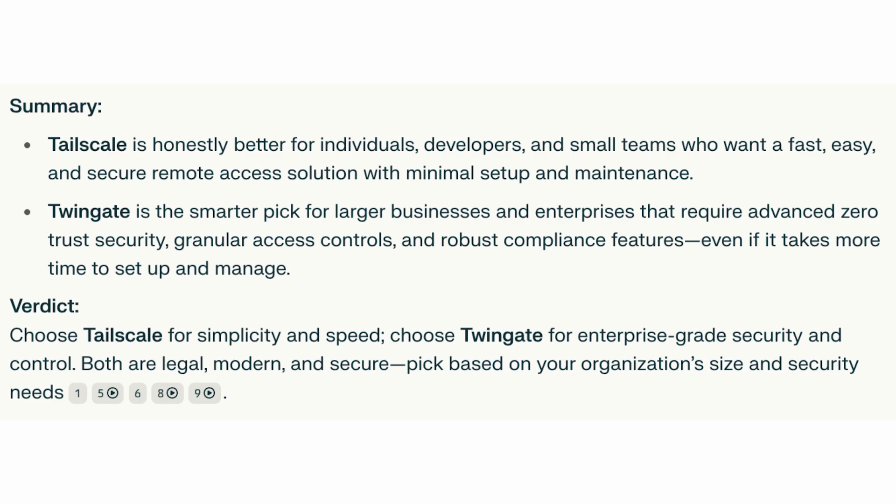The verdict: choose Tailscale for simplicity and speed; choose Twingate for enterprise-grade security and control. Both are legitimate, modern, and secure — pick based on your organization's size and security needs.